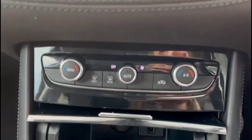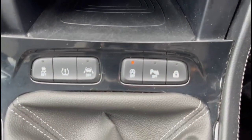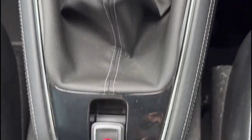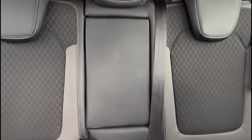Dual zone climate control, USB connection for your mobile device, lane departure warning, a six-speed manual gearbox with electric parking brake, central storage, rear headrests plus ISOFIX provision.